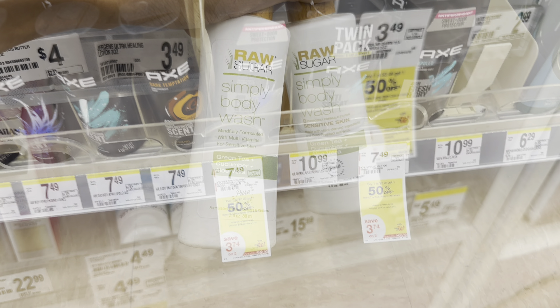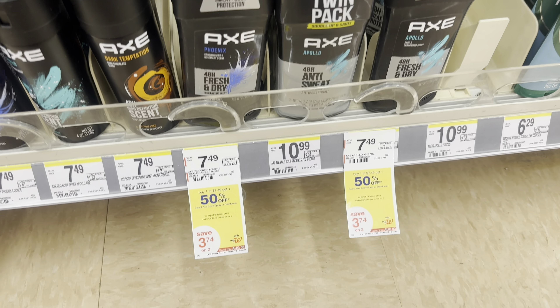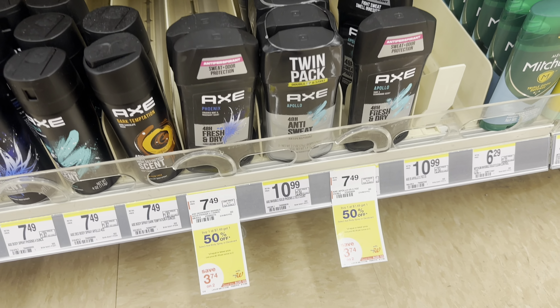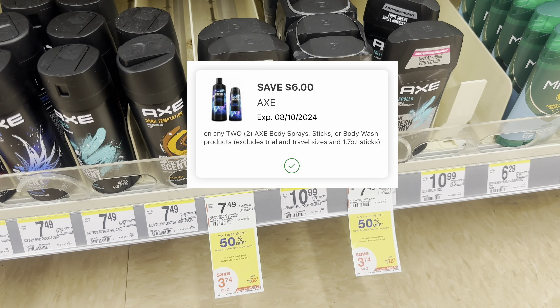Her birthday's coming up on the 4th, just a few days away. I cannot believe she's going to be 15 — she'll be old enough to have a learner's permit! But enough about me and my life. Let's get in here and check out the deals and see what all we can pick up this week.